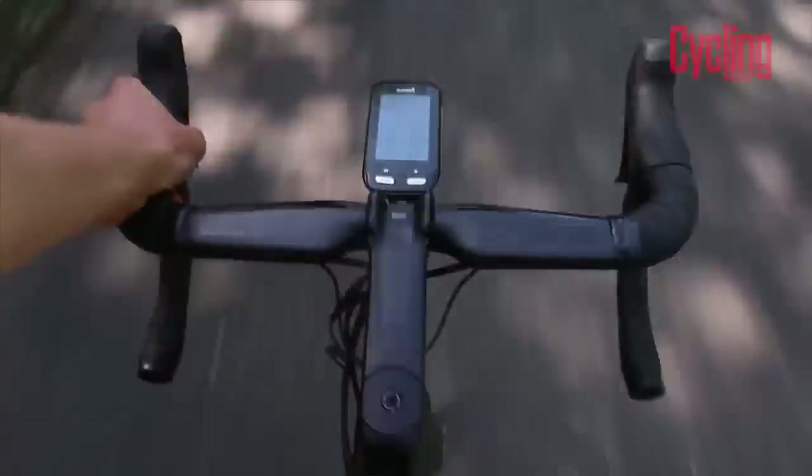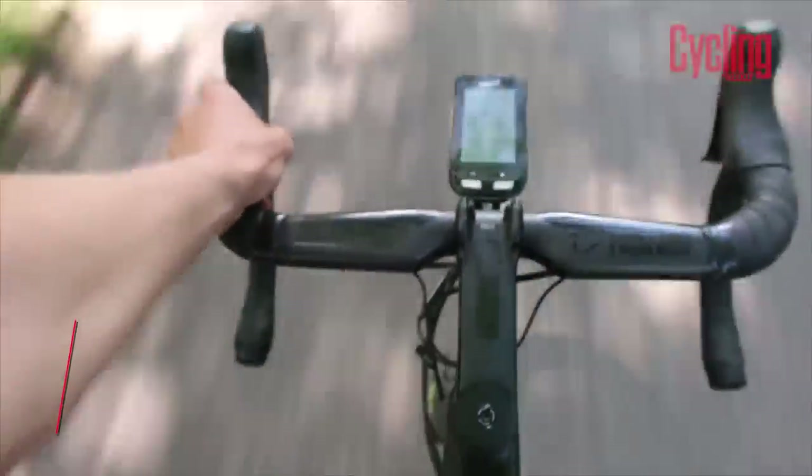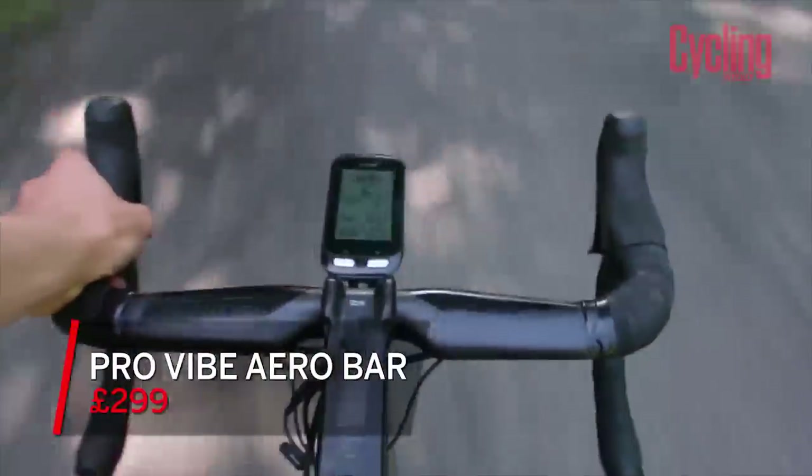Another piece of kit I've been using a lot recently and really like is the Pro Vibe handlebar I've fitted to the Scott. It's an aero bar and having an aero cockpit on your bike is a saving — it helps you go faster and the aero gains all add up. Typically with an aero cockpit setup you're looking at around four, five, maybe even six watts at 40 to 45 km/h. So I need all the help I can get. Plus, I think they look cool.